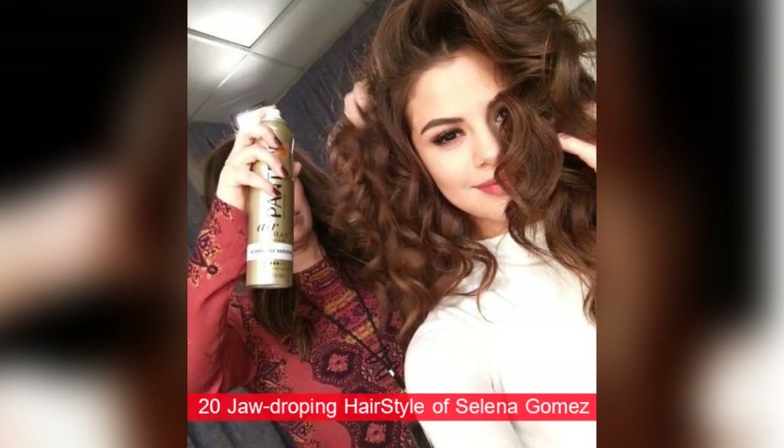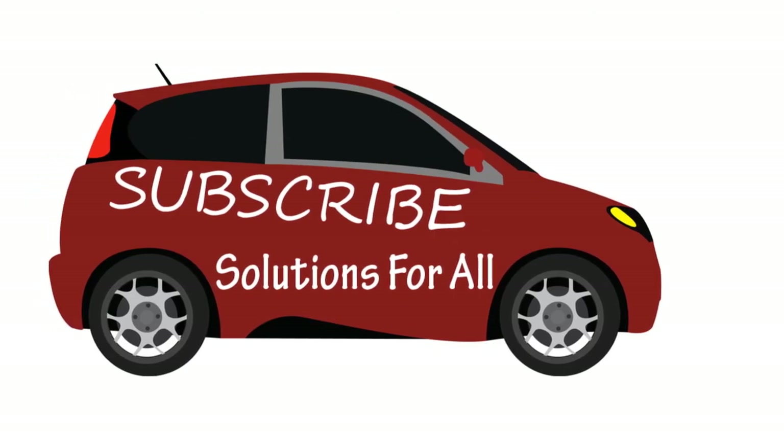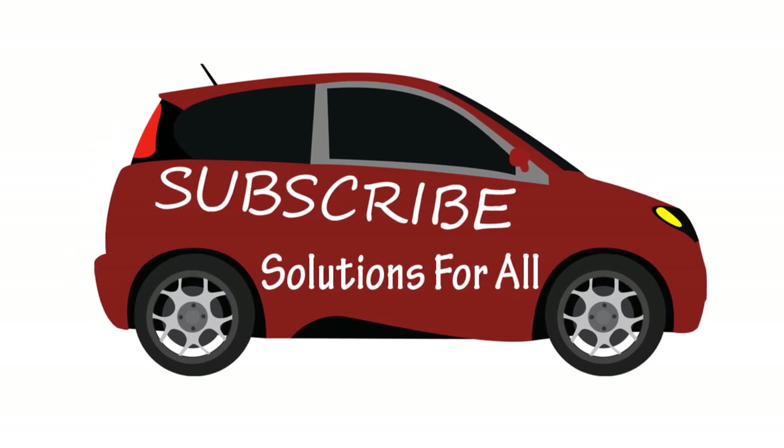So friends, we were showing you the top 20 jaw-dropping hairstyles of Selena Gomez. I hope you like this video. For more awesome and healthy tips, please subscribe to our YouTube channel Solutions For All.